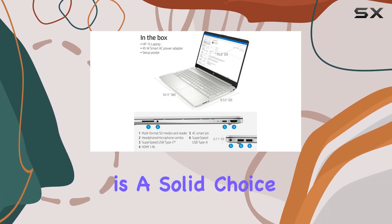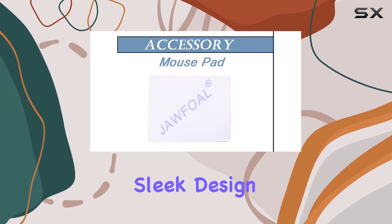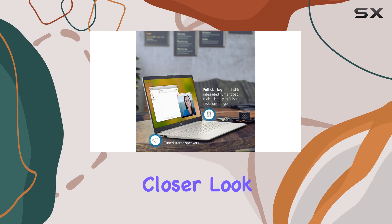Overall, the HP 15 laptop is a solid choice for anyone in need of a reliable workhorse. With its powerful specs, vibrant display, and sleek design, it's sure to handle whatever you throw at it. So if you're in the market for a new laptop, definitely give the HP 15 a closer look.